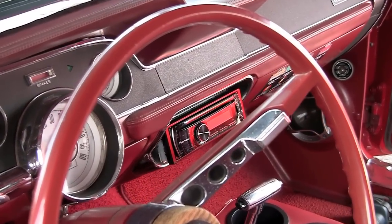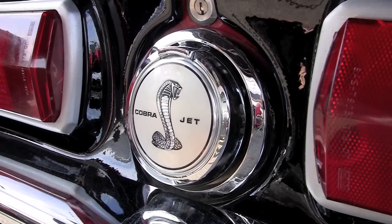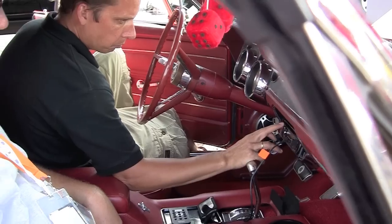My name's Craig, I'm from Russellville, Kentucky, not too far from here. The car is a 67 Ford Mustang. Most of it has been redone — my wife and my boys and I have done everything to it except the paint. My wife did the inside, I did all the mechanical work and body work, and my boys helped out with it.